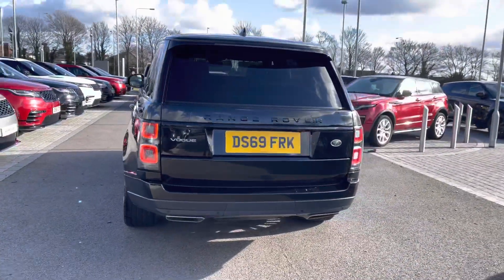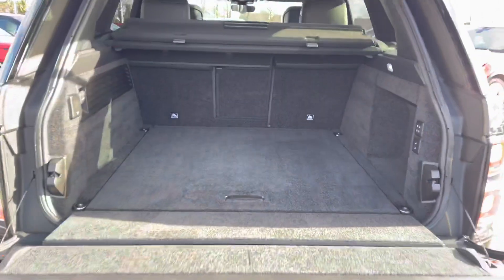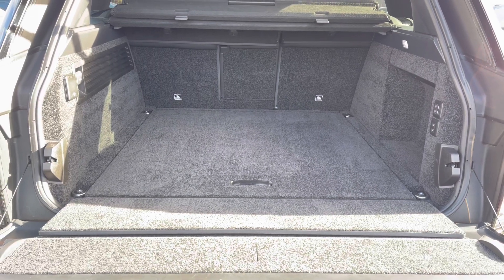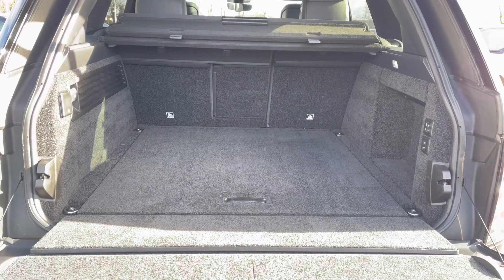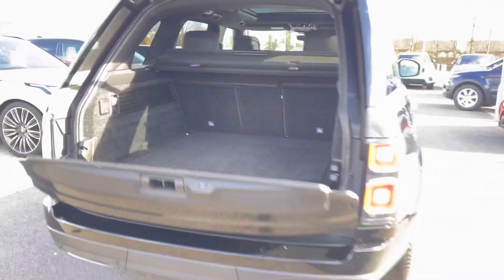You also have a powered tailgate which is really helpful if you do have your hands full. As you can see you've got plenty of space in the boot for personal items such as golf clubs and pushchairs, and you can also put the seats down if you need more room, along with a parcel shelf to keep your personal items more secure and a spare wheel.